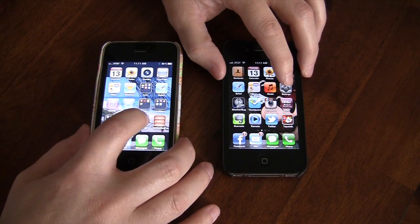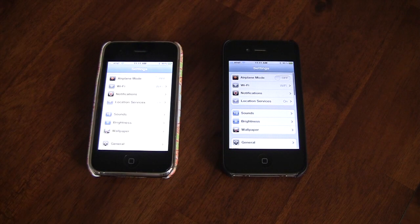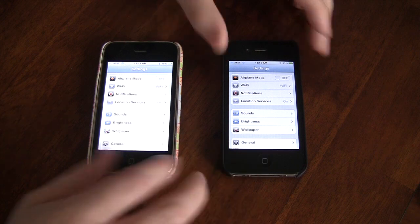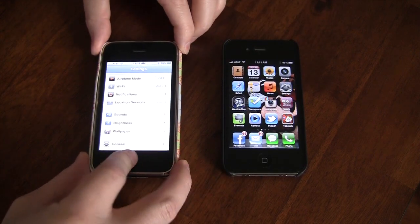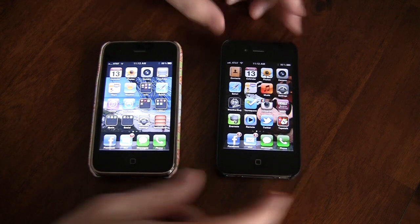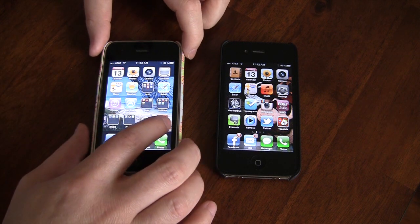Let's go ahead and launch the control panel and take a look at that — that one normally takes a little bit of time. Just a fraction of a second slower with the 3GS over the iPhone 4. So this is actually kind of a shock to me. I was actually expecting the iPhone 4 to be significantly faster, being that it's got a much faster processor and more physical RAM. But the 3GS is definitely holding its own and keeping up to par when it comes to speed and performance.